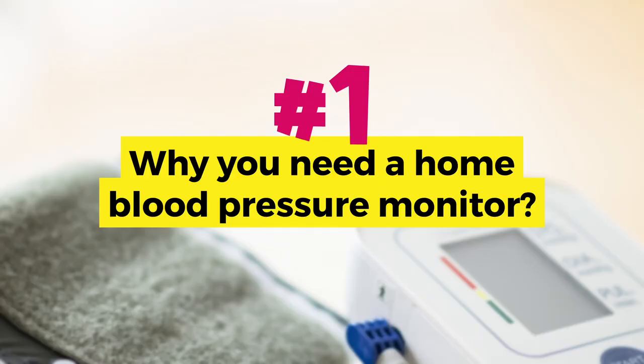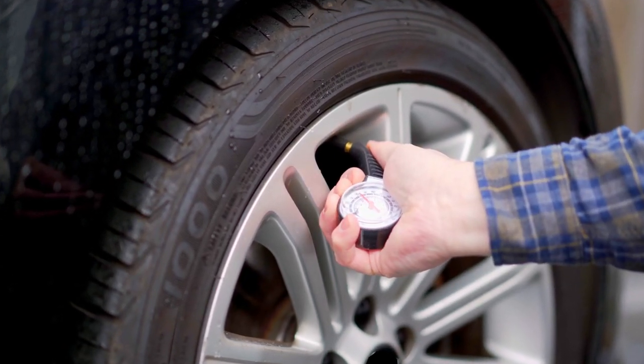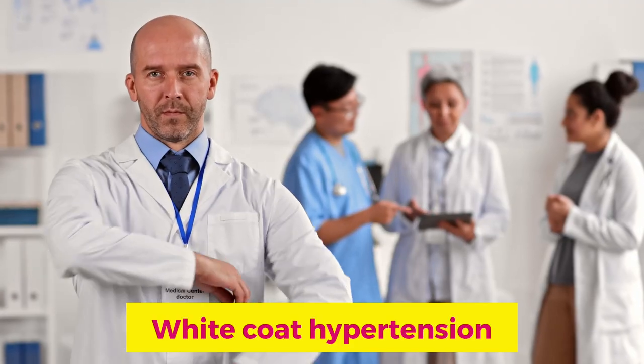First and foremost, let's tackle the question: why do you need a home blood pressure monitor? High blood pressure, the silent killer, does not have symptoms most of the time, and the only way to know it is to measure it. Think of the tires in your car — unless you have a flat tire, you cannot really know the pressure until you actually measure it. The blood pressure taken at your doctor's office is not always accurate. You have people who have high blood pressure in the office but normal blood pressure at home — it's called white coat hypertension.